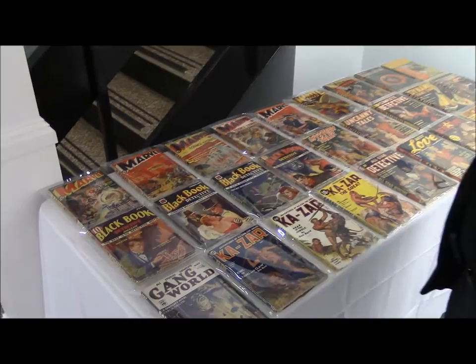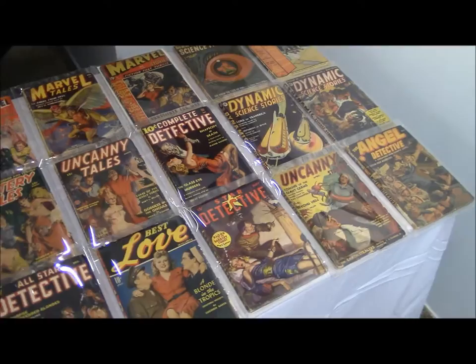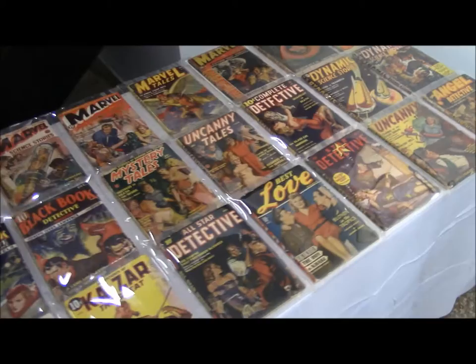Here we are at the setup of the Martin Goodman publication exhibit. At this table we have a good selection covering the history of all these pulp magazines, starting with the most popular ones: the science fiction, the Marvel-themed pulps, the detective pulps, some of the shudder pulps, some of the science fiction pulps, and even character pulps like Kesar and the Angel Detective over here.